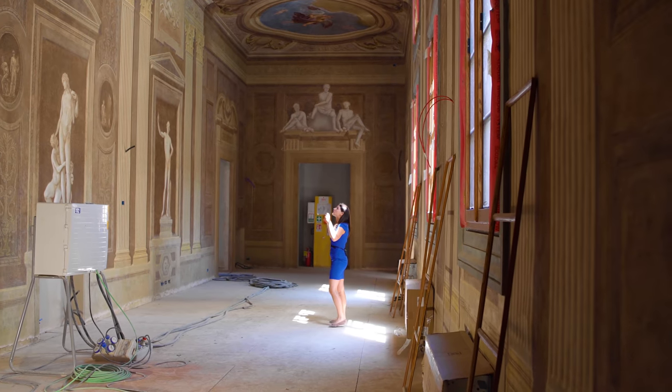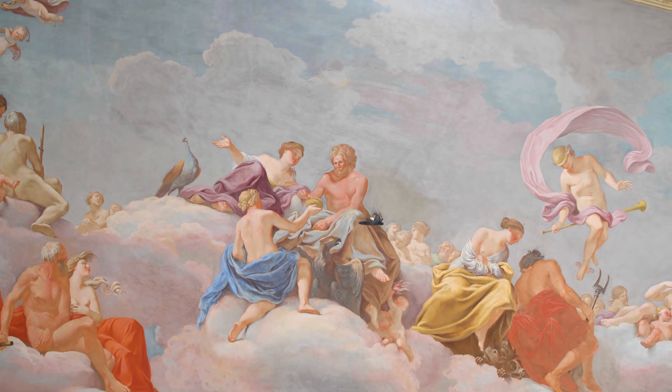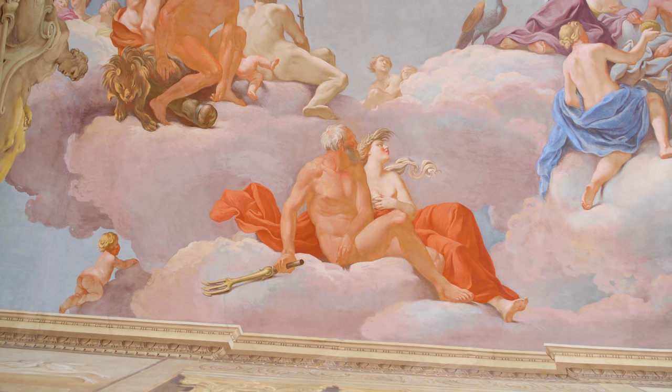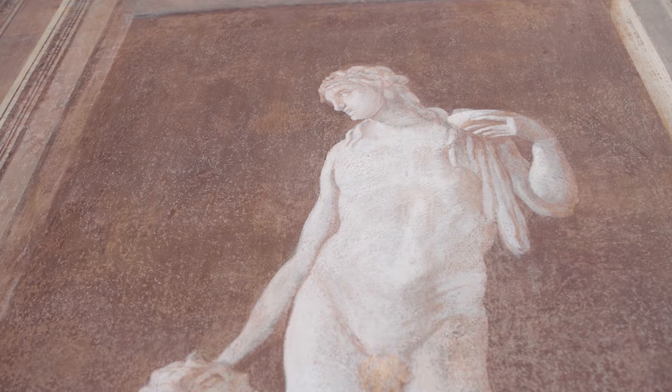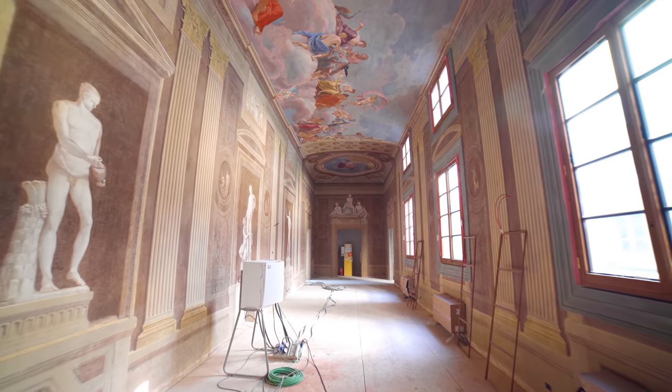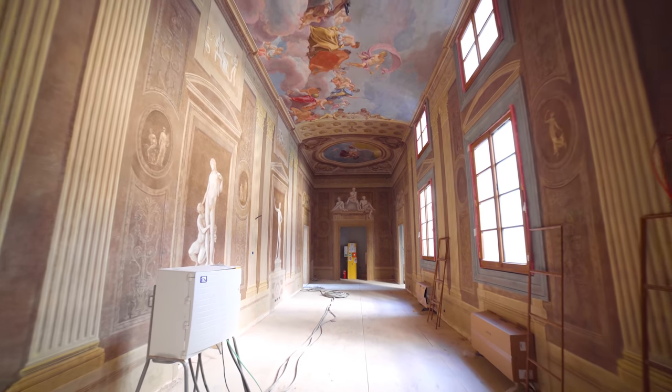If we look up to the ceiling, we can see the gods on Mount Olympus represented there. At the moment we don't have detailed information about the frescoes on the walls, because they came back to life during the restoration. This 110 square meter room will be used for glorious and glamorous events.